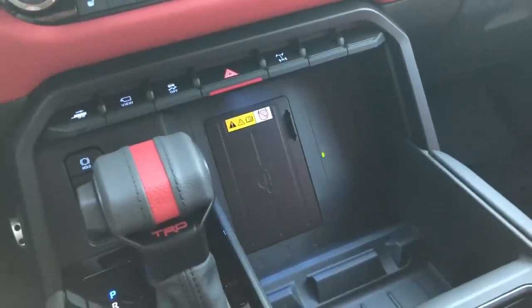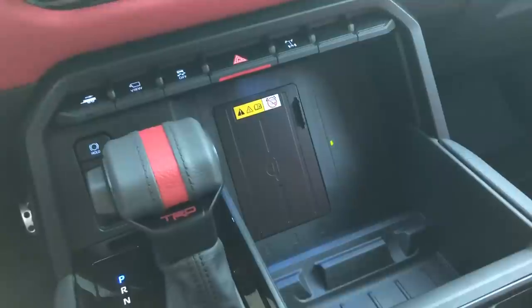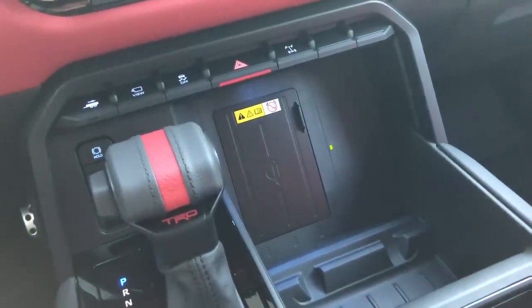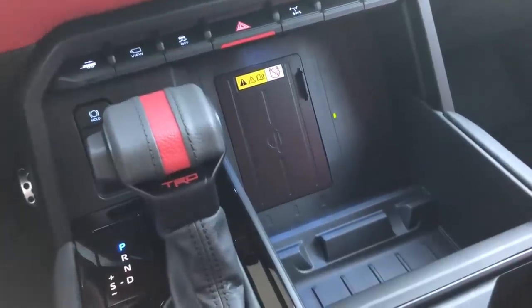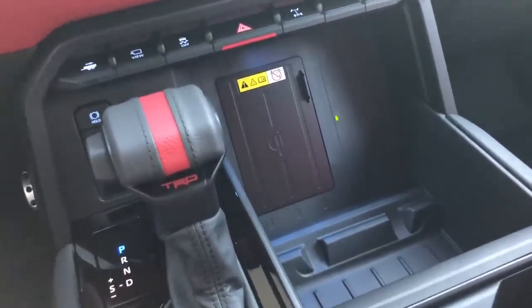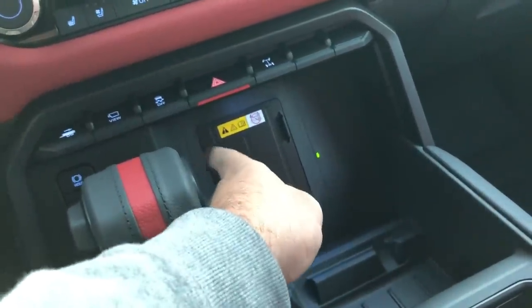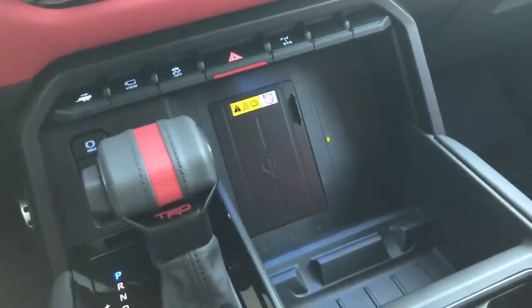One thing to note about the wireless charger: it does a fine job, but on bumpy roads the charge will break periodically. There's a little tab to keep your phone in place, but Toyota should add another adjustable tab to really hold the phone down — that would probably fix the issue.